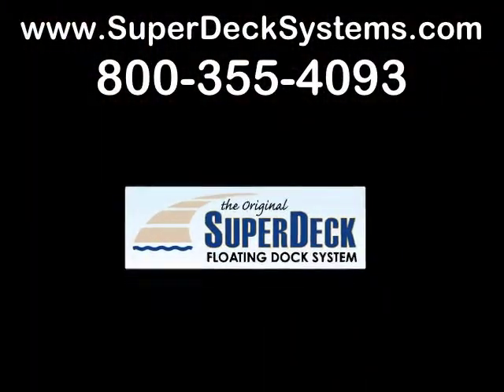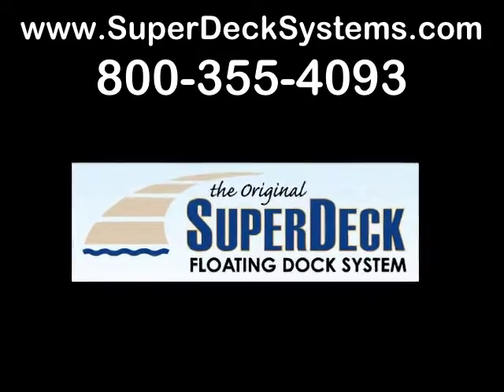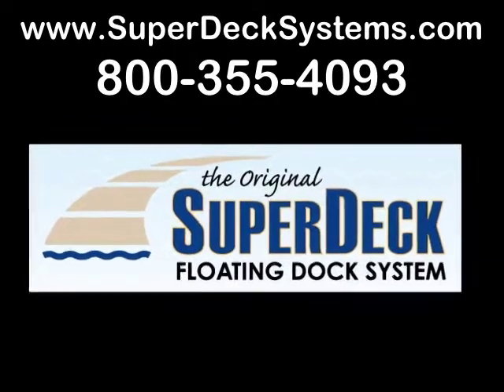For more information, go to our website at www.superdecksystems.com or call us toll-free at 800-355-4093.